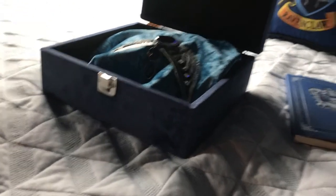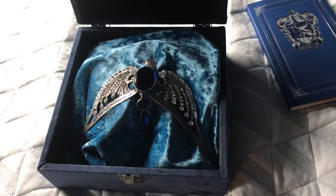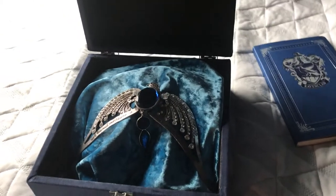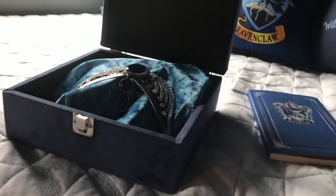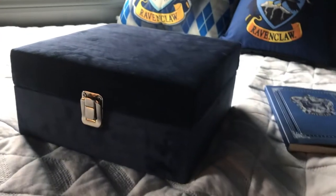I believe we have found another horcrux: the gorgeous diadem of Ravenclaw. We do have all of the horcruxes and hallows in our house, so we will be finding the rest of those throughout our tours.